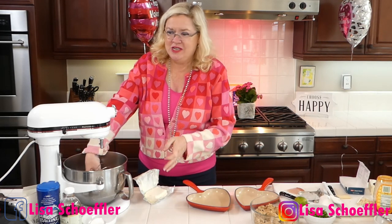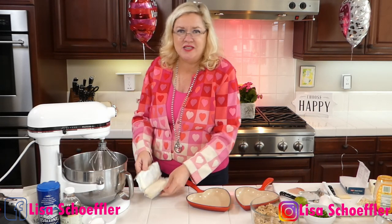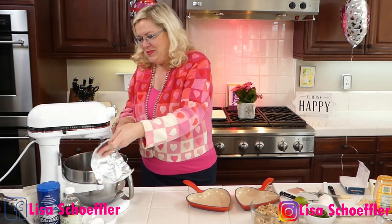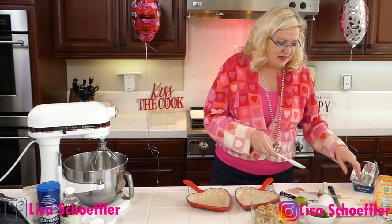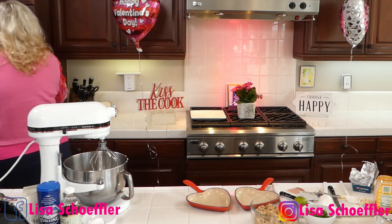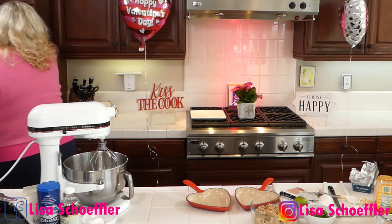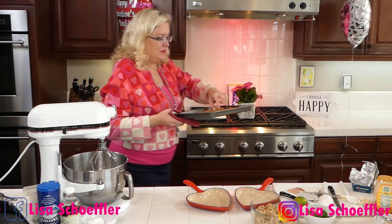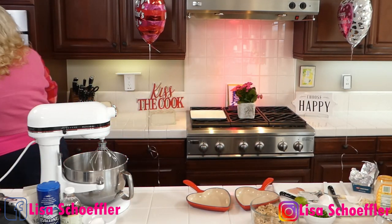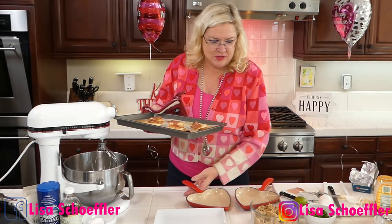So we're going to make our cheesecake layer. I'm going to take about a half block of cream cheese — and our timer just went off, so let's check the appetizer! Oh my gosh, they look amazing. That was just two minutes under the broiler and they are ready. The brie smells so good — what's better than melted brie?